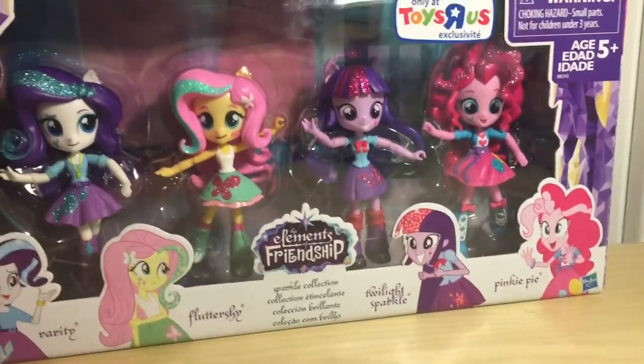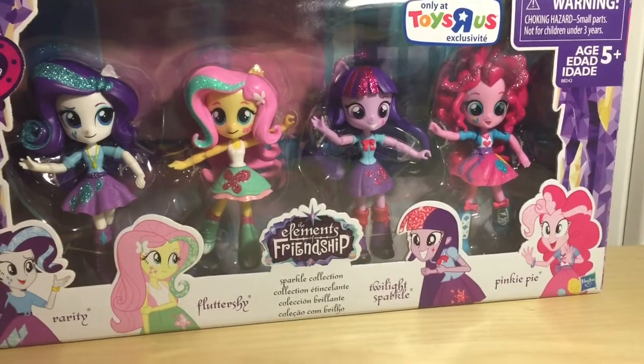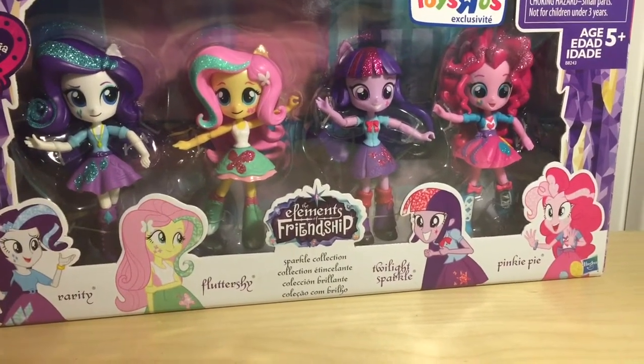The first part of this haul is going to be My Little Pony based, as I did get a lot of My Little Pony Toys R Us exclusives since Toys R Us is closed. The first exclusive is the Equestria Girls Minis 4-pack, Elements of Friendship, with Rarity, Fluttershy, Twilight, and Pinkie Pie. The girls have the same clothing as their original release except they're now glittered, which is a really nice touch.